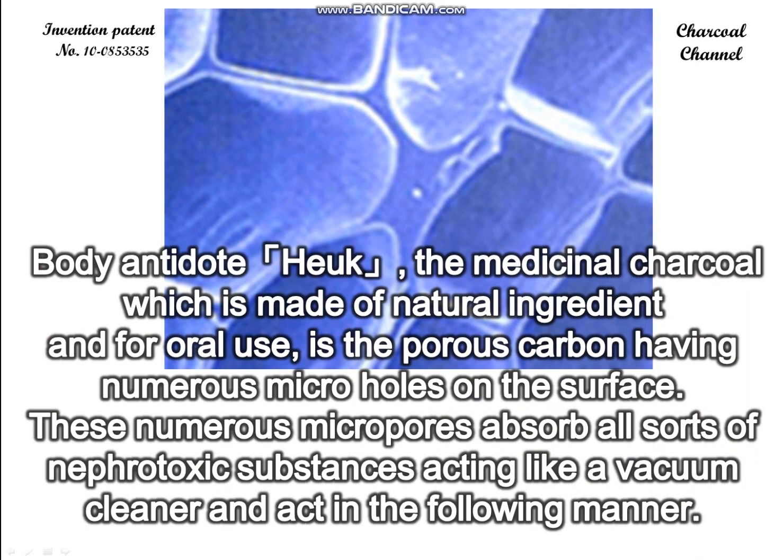The body antidote Hook — the medicinal charcoal, which is made of natural ingredients and for oral use — is a porous carbon having numerous micro holes on the surface. These numerous micropores absorb all sorts of nephrotoxic substances, acting like a vacuum cleaner.